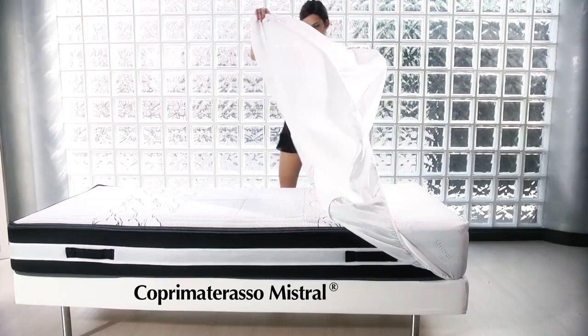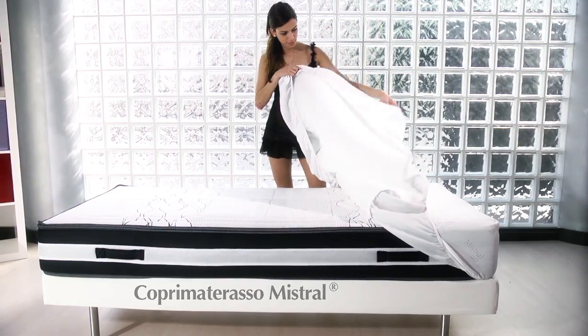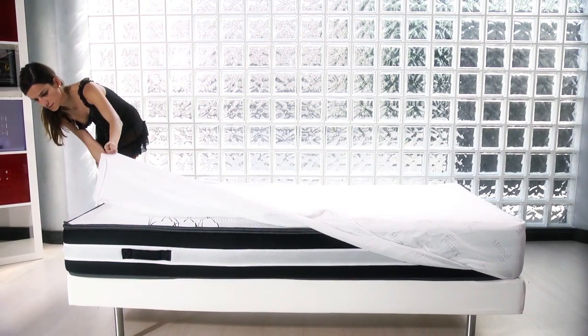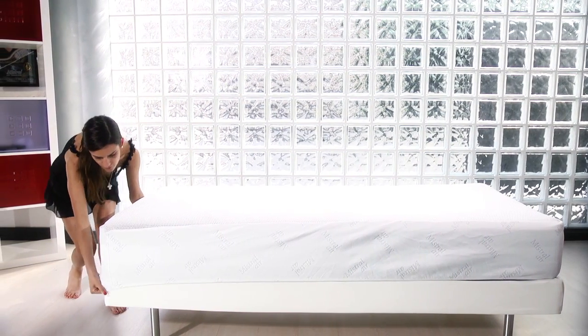Among the accessories, we have the Cover Mistral. It is a very versatile product that adapts to all mattresses and provides the benefits of breathability, lift and hygiene of the Mistral. Absolutely safe and ergonomic, it is recommended as a medical device to prevent bed sores.